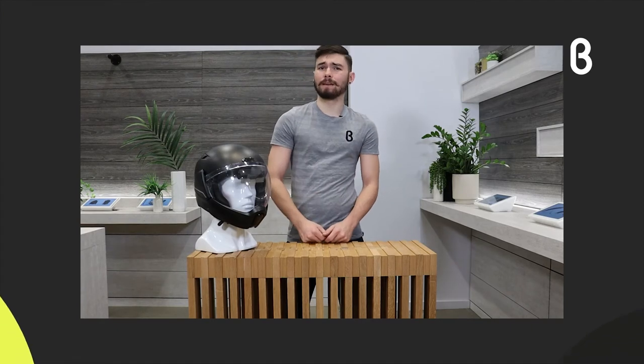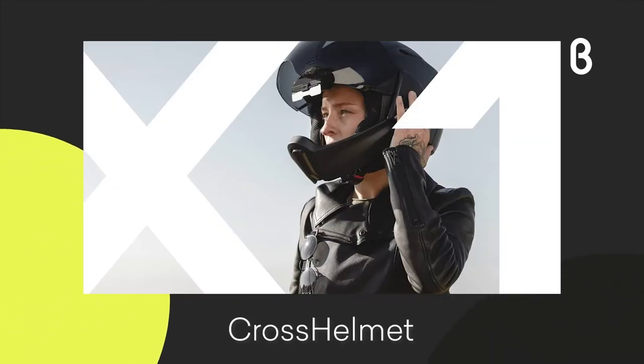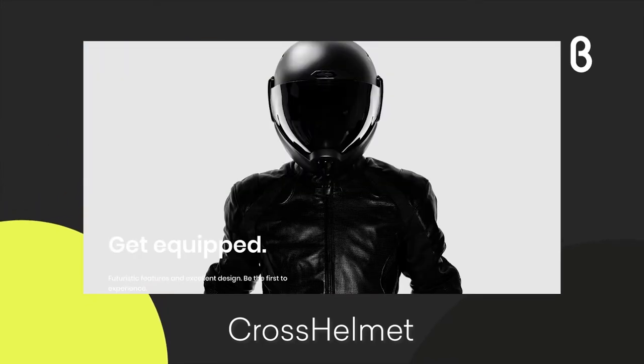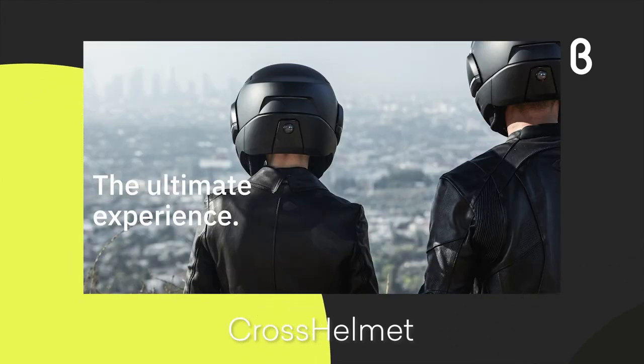Howdy there, welcome to another You Need This by Beta TV. I'm Jacob and I'm here with Cross Helmet. This is a really cool company that has a smart helmet that's going to give you better safety features and a better ride whenever you're out on your motorcycle, your rideable, or whatever you choose to ride while you're wearing this.